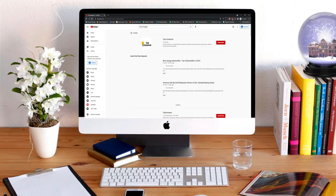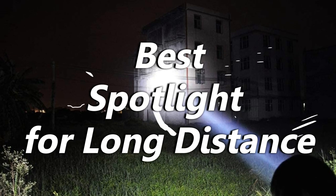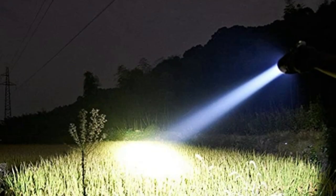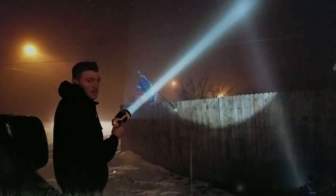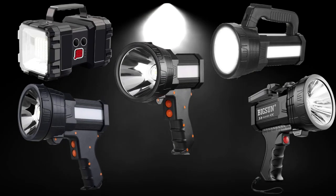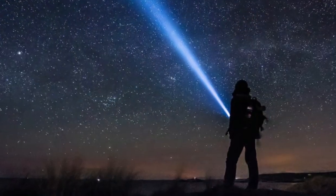Hi everyone, welcome or welcome back to Top Compared. Today we are going to have a look at the best spotlights for long distance camping, hunting, trekking, and outdoor activities — especially at night. When you need better vision, spotlights are great ones that can help you have a clear vision even at a distance. Here I have listed the top five best spotlights for long distance. I have given the product links in the description box below, so let's get into the video.